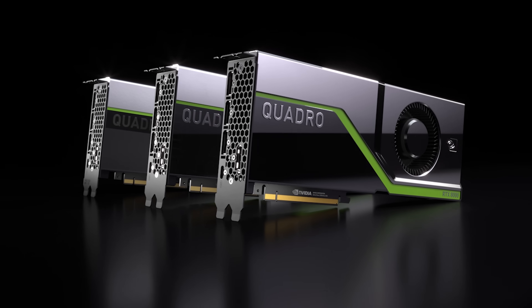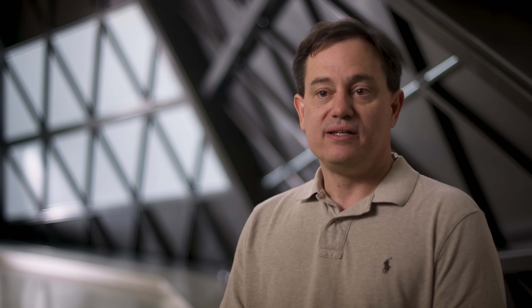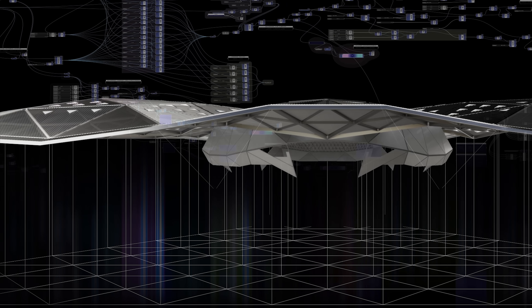Quadro RTX is the next generation of our Quadro graphics products — GPUs and graphics products specifically designed for the professional user and high-end professional applications, be that animation, CAD, or video editing. The RTX component is the Quadro product built off the latest technology, which is the Turing GPU architecture.